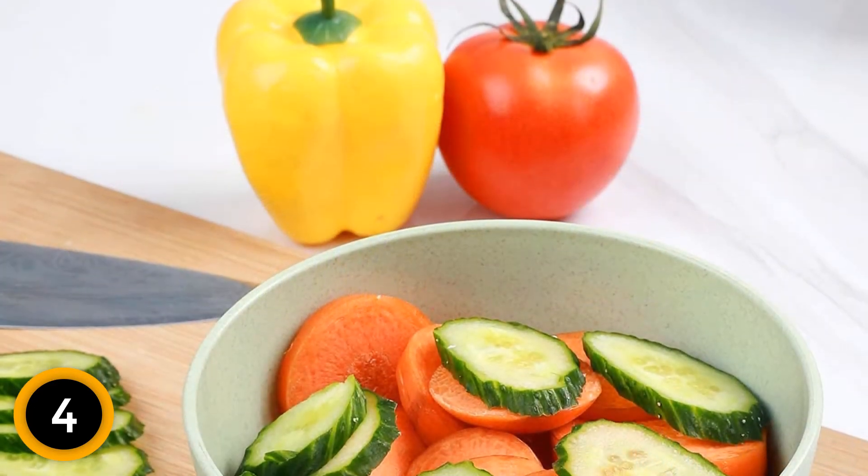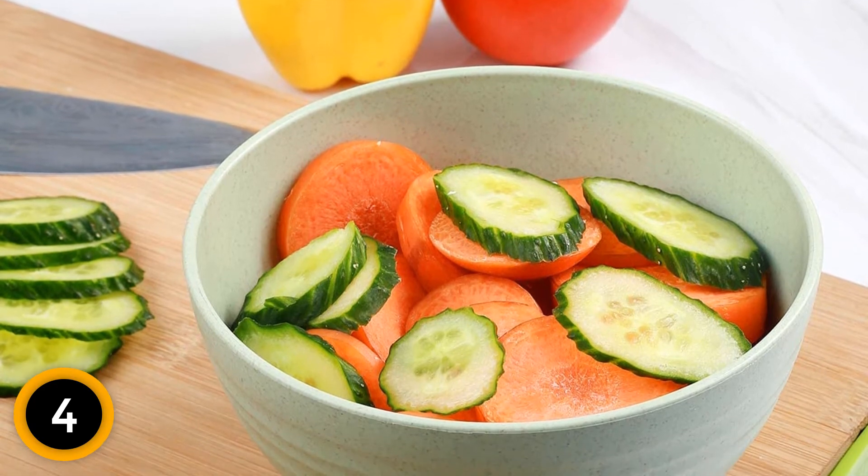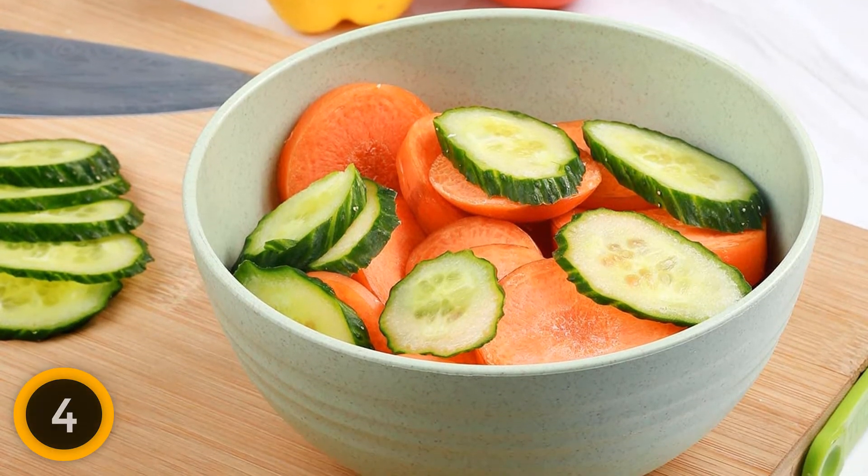At the same time, the smooth round edges prevent falls when kids are holding them. Furthermore, you can put them in microwaves or ovens without getting extremely hot.